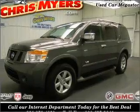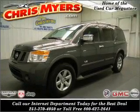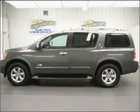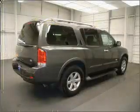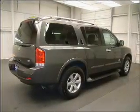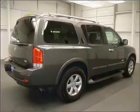Whether you are hauling the family through the urban jungle or heading out to the trails, this spacious 2008 Nissan Armada will get you there. This four-door SUV has ample legroom for up to 8 and comes equipped with braking assist and more.